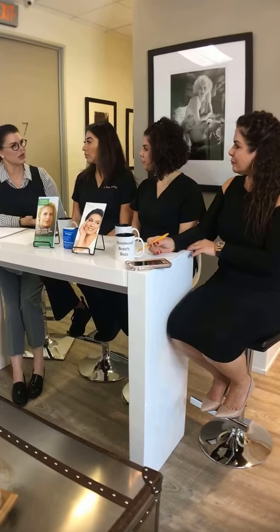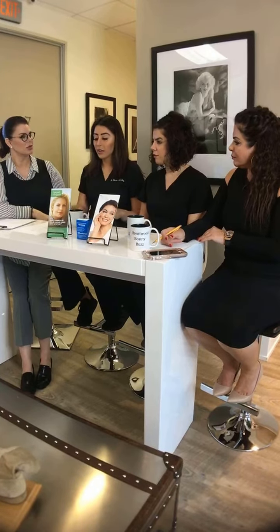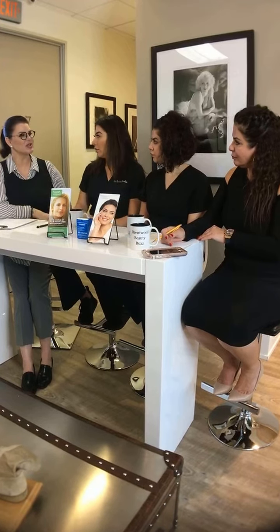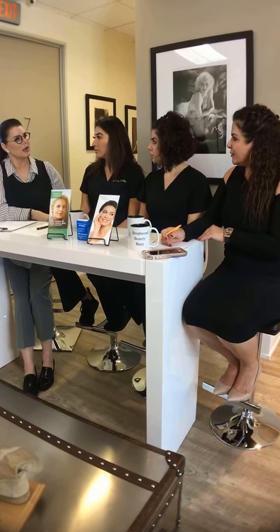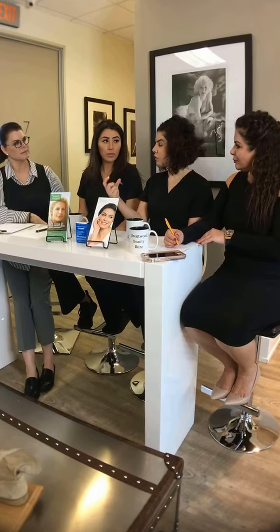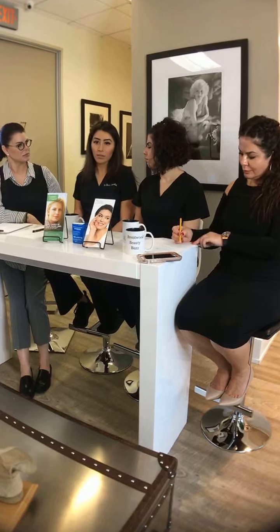You need more units for Dysport, but the volume is the same. The way we calculate it is the same — what we write down is just different. Patients ask, 'How come I needed 98 units of Dysport but only 26 units of Botox?' It's because the vial states 300 units for Dysport versus 100 units in a Botox vial — it's basically three times the unit amount. From a volume and effect standpoint, it's the exact same thing.